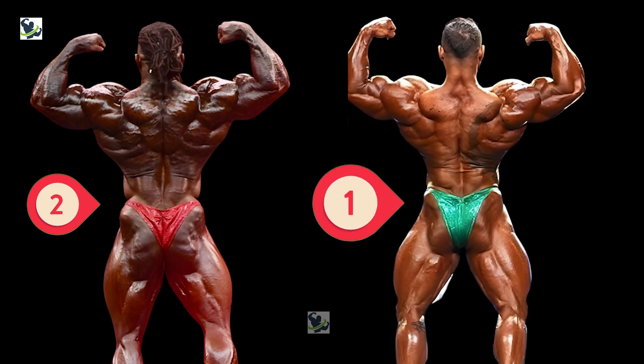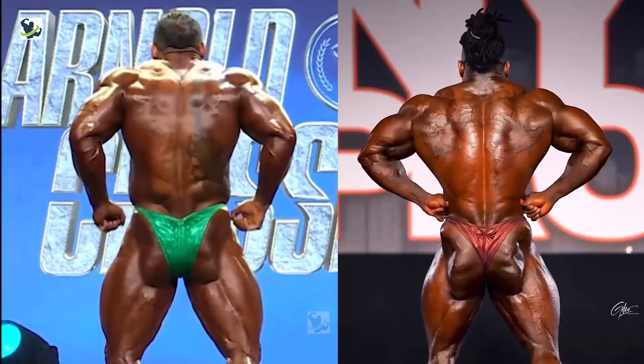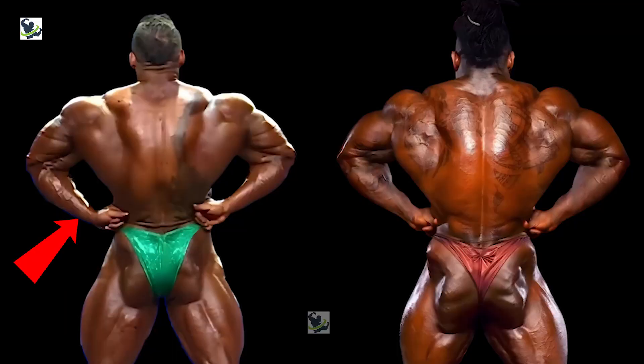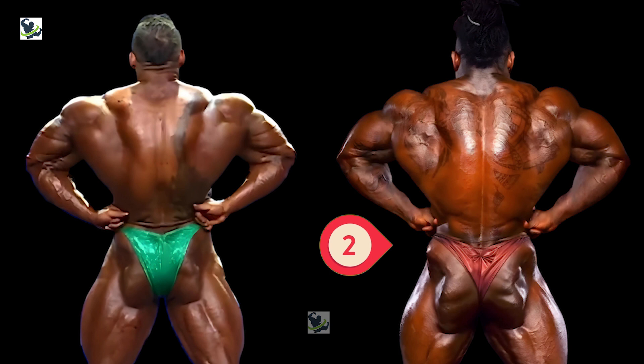But wait, there's more! In the rear lat spread, Tonio's conditioning and muscle separation steal the show, but Rafael's overall size and presence cannot be ignored. It's a showdown of detail versus dominance, and the battle is heating up. It's a close call, but Tonio snags this pose with his razor-sharp definition. In this pose, Tonio is dominating over Rafael by two points, while Rafael gets one point.